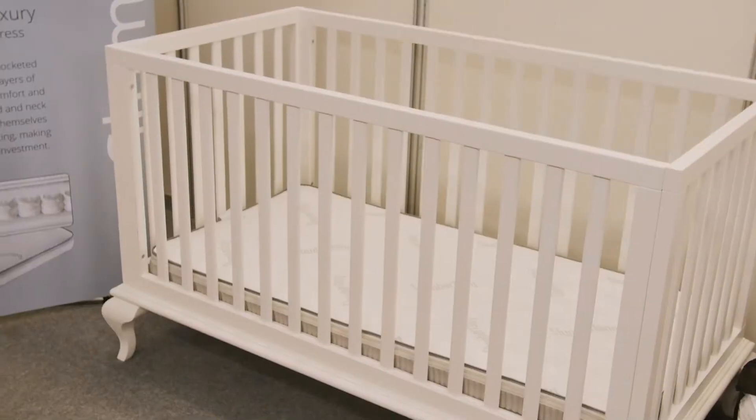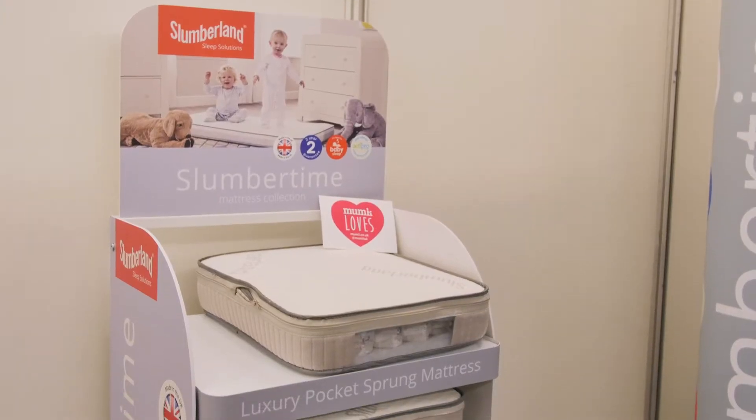Here's a new one for you. I'm sure loads of you have heard about Slumberland and their mattresses, but did you know that Slumberland have recently launched their nursery collection?